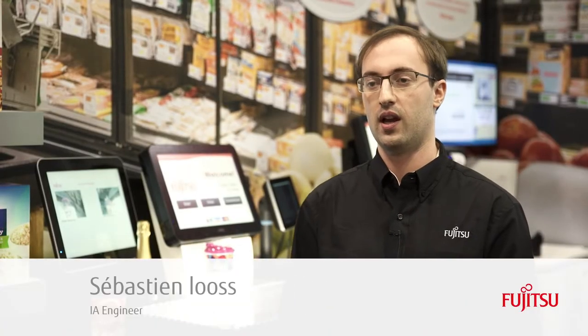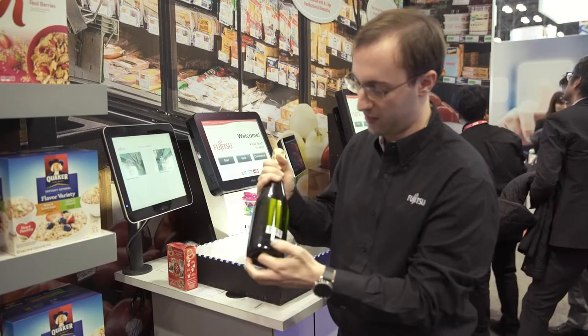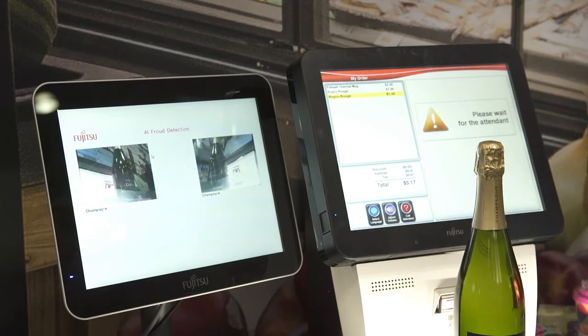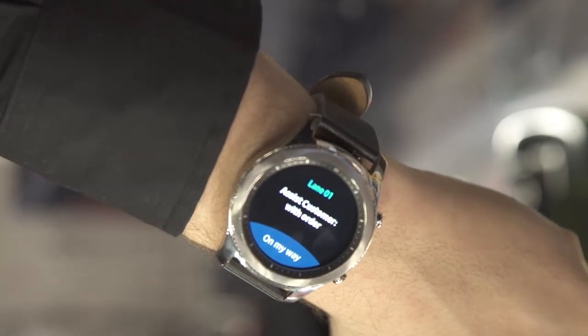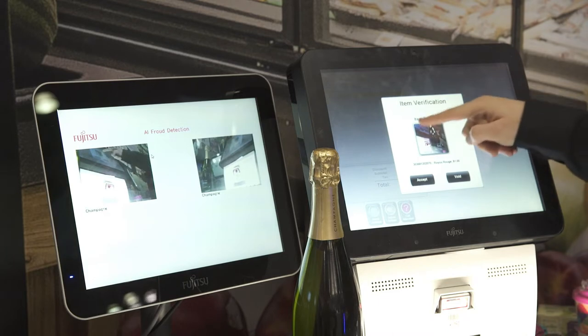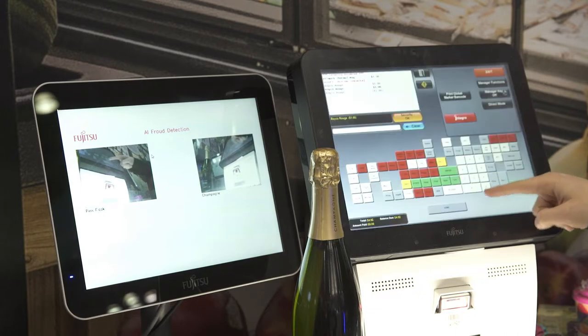Welcome to the AI Fraud Detection Station. Here we're using artificial intelligence and computer vision to prevent fraud at the self-checkout without affecting the customer experience. By using computer vision, we can cross-validate the information coming from the barcode. If the information doesn't match, we can send a notification to a Fujitsu task force on the watch of one of the employees of the shop. Then they can come, and if it's indeed a fraud, they can remove the item from the list and the customer can proceed with payment.